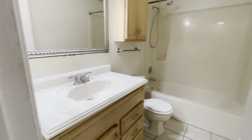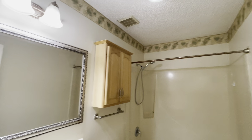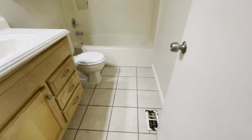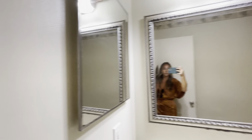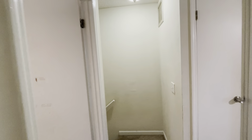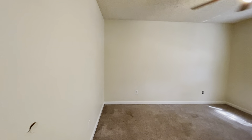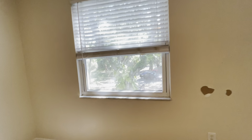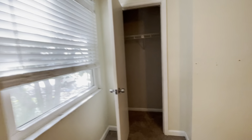Looks like there's somewhat of a little yard back there — not sure if that's communal or how that works. And then there's a little bit of a side yard over here as well, and then the driveway. Doors are a little banged up.